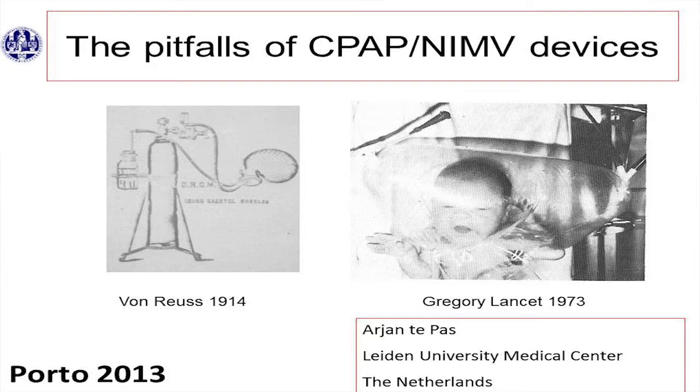They wanted me to talk about pitfalls of ventilators and devices that give CPAP and NIMV. And there you go already — what are pitfalls? And what do you do if you're not an expert and you have to talk about pitfalls?